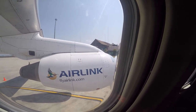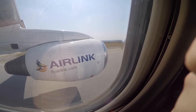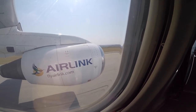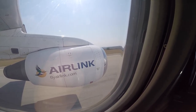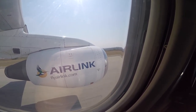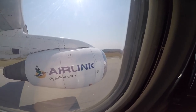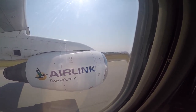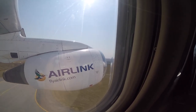We are going now to England — well, to Joburg first, but we are going! We are going now to England guys, I'm going to see you there. Hi guys, we are about to land now. As you can see, there's AirlinkFlyAirlink.com. We are busy landing — sorry about the jiggly jiggly.